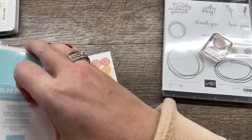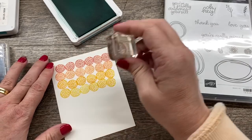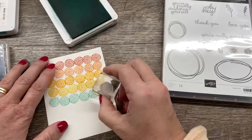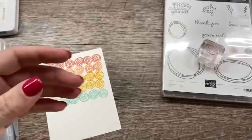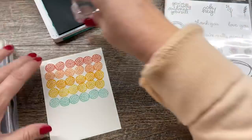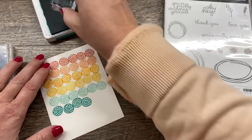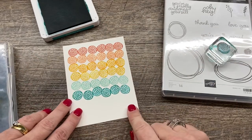Next up I've got some Pool Party. Look at that aqua next to the yellow — so awesome. Then we've got our final color, which is Bermuda Bay. Next to Coastal Cabana, this is the second best color we have, in my opinion. So I've got all these, and isn't that just a fun little kind of rainbow?